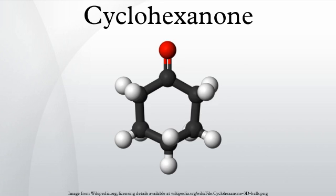Cyclohexanone is the organic compound with the formula C5CO. The molecule consists of a 6-carbon cyclic molecule with a ketone functional group. This colorless oil has an odor reminiscent of pear drop sweets as well as acetone. Over time, samples assume a yellow color due to oxidation. Cyclohexanone is slightly soluble in water and miscible with common organic solvents. Billions of kilograms are produced annually, mainly as a precursor to nylon.